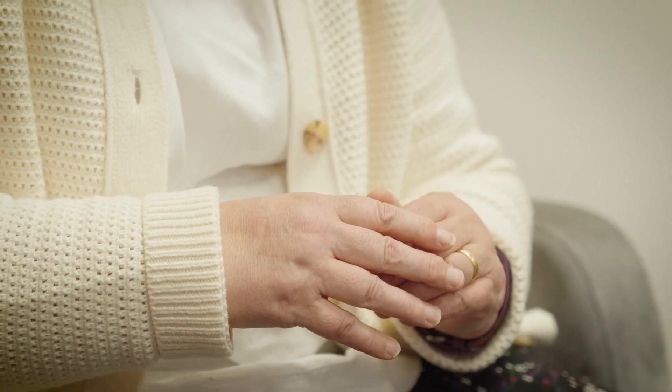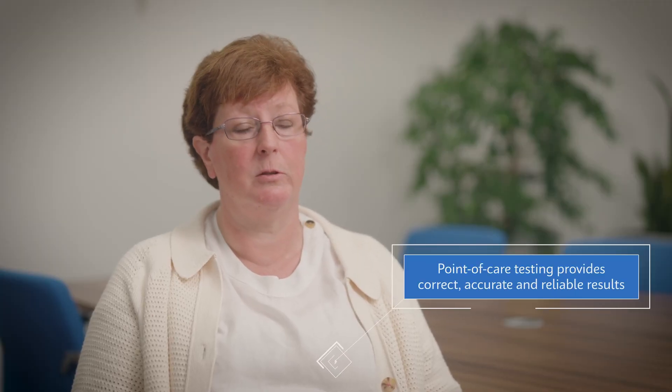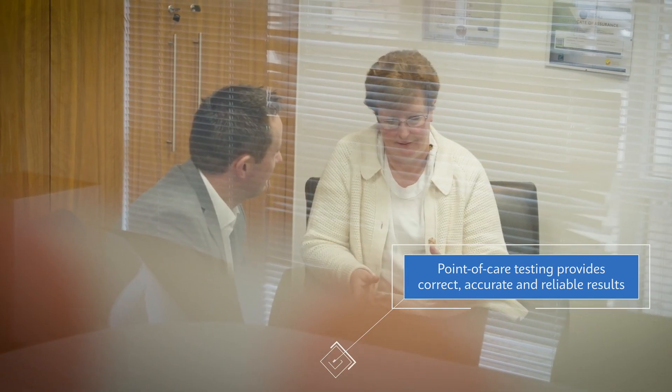Patients are seeing on the news about the pressures within our emergency departments, and some patients are reluctant to present themselves for assessment and treatment. Point of care systems are there to help speed that process up, and if it means that we can increase the flow of patients coming in with results that are correct, accurate, and reliable, then that helps everybody.